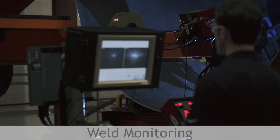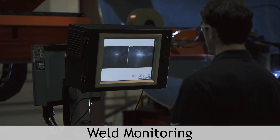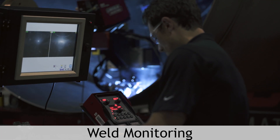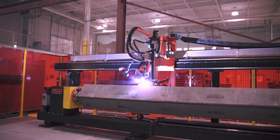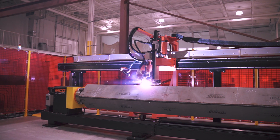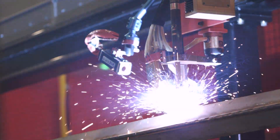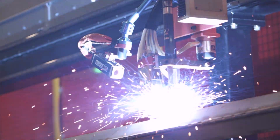The second benefit: weld monitoring. Weld cameras provide operators a clear and defined view of the weld wire and its surrounding area, allowing a variety of parameters to be monitored. These parameters could include ensuring that the weld wire is in the weld joint, monitoring the size of the arc, or the condition of the weld pool.